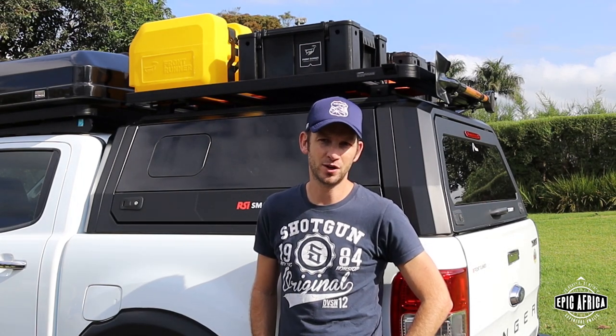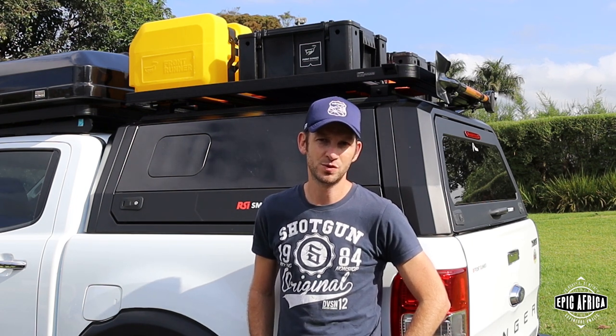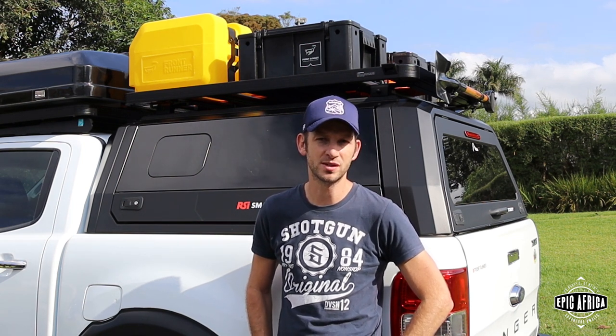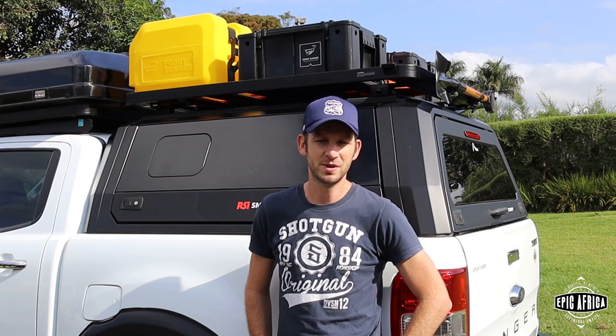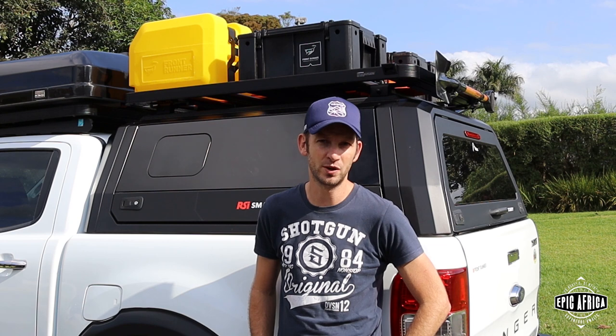Good day and welcome to the channel. Today we're going to have a proper look around my vehicle. I've got a Ford Ranger 3.2, 2016 model, and we've had it from new. Over the last couple of years we've added all the little bits to really take it to a touring and overland vehicle — that's the kind of trips we go on and how we wanted to set it up. There's not a lot that we change between trips, but the way it's set up now is pretty much how we would go on our trips to Botswana.